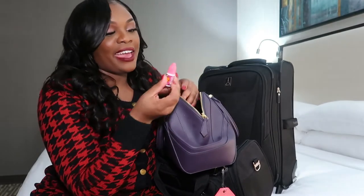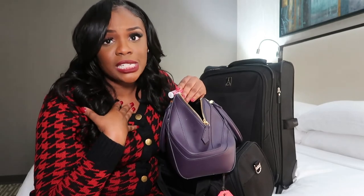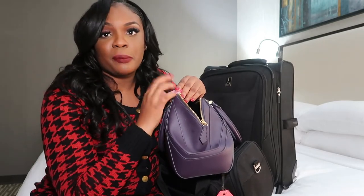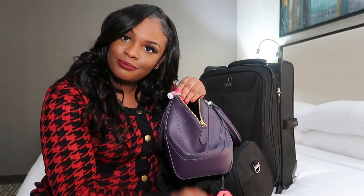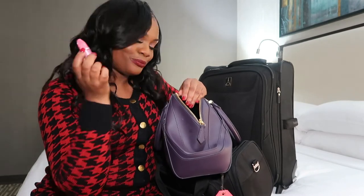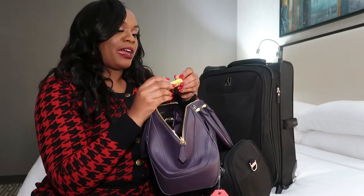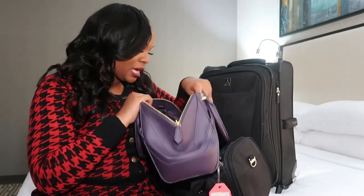I have nail glue. As a flight attendant, you are helping passengers lift bags — which we're not supposed to be doing, but because of the kindness of my heart I help — and my nails be breaking. So when that nail pops, nail glue is a must. I also have some ChapStick — you always need some ChapStick on a day when your lips are dry and you're not really feeling lipstick.